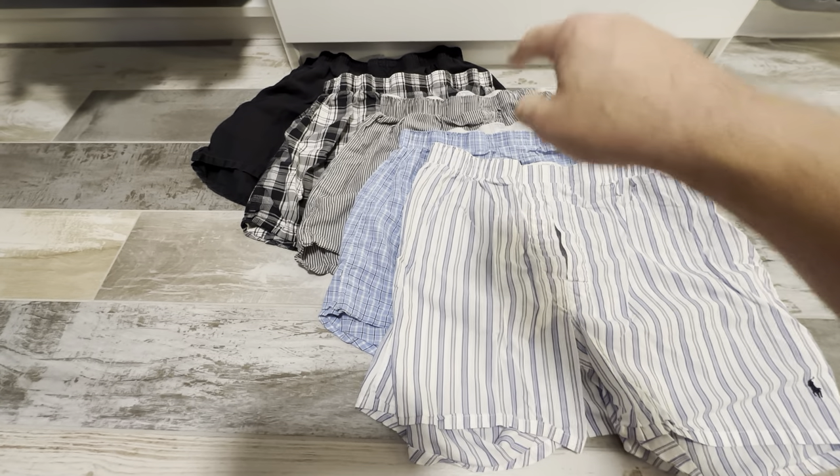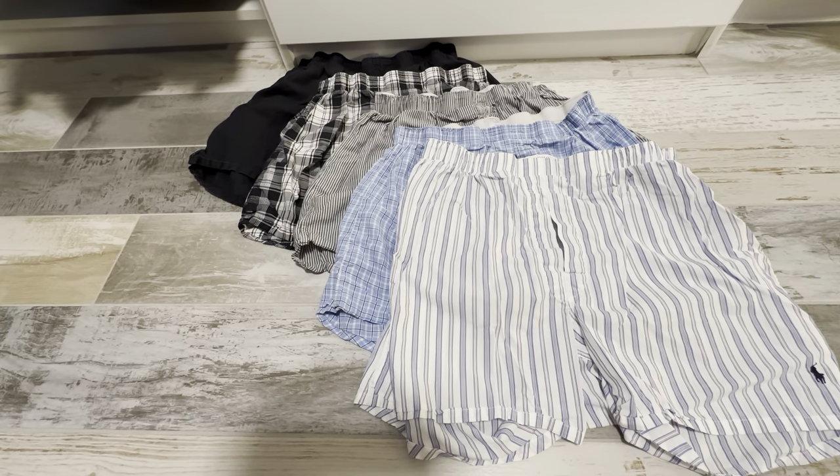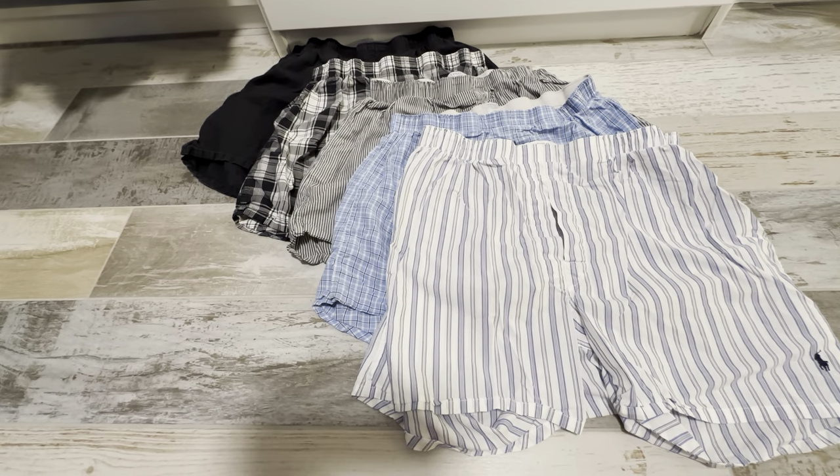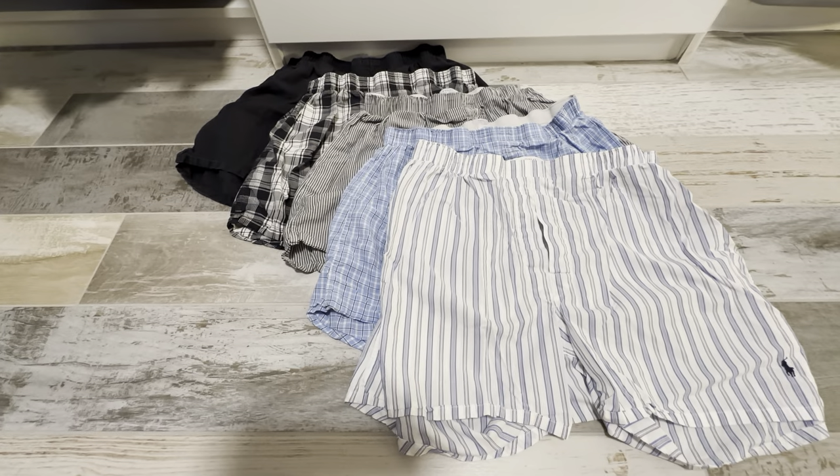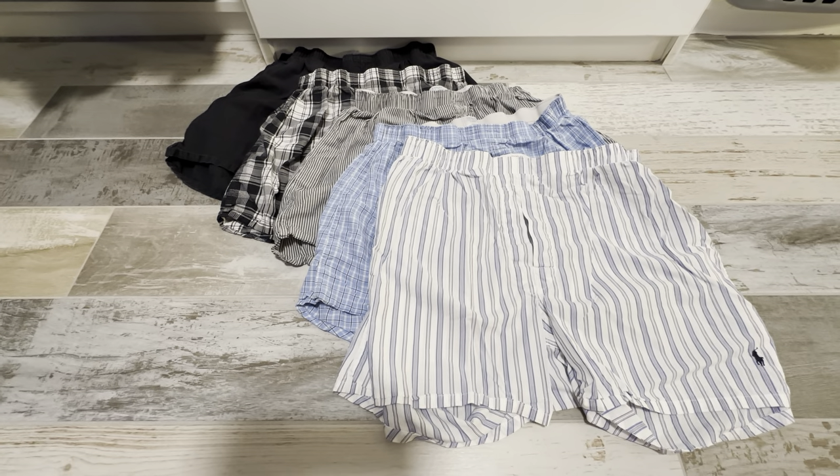I like this five-pack here. You have the black, you have the black and white plaid, you have the gray and white striped, you have the blue plaid, and then you have the white and blue striped here. Very nice, diverse set of boxer shorts.